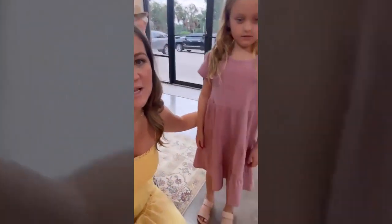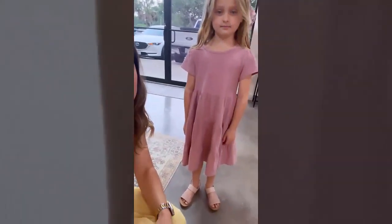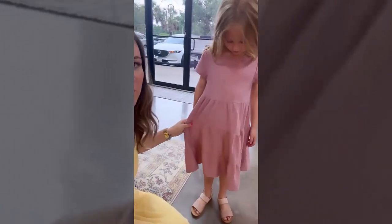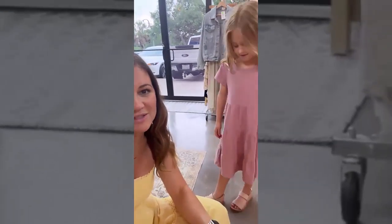Ava is wearing our Mealy baby doll dress, one of our most popular girl dresses. It comes in multiple colors — this is one of the newer mauve colors. She's also got on our blushing sandals. Kids grow out of shoes really fast, but that's what she's wearing. Let me show you all the other colors we carry in these.